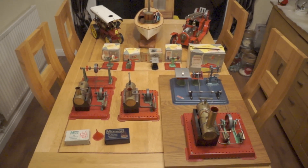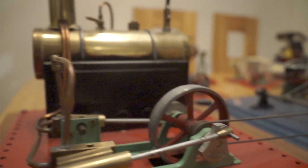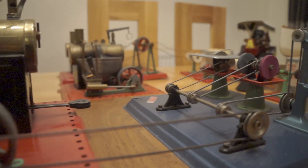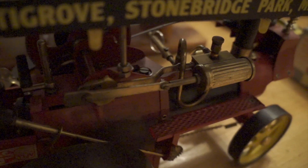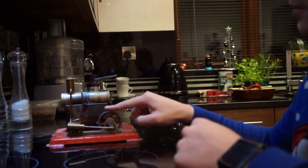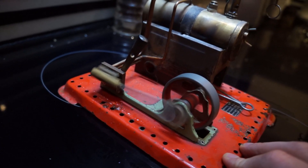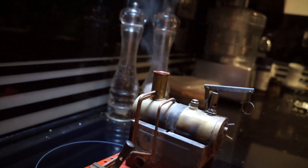Most of my basic engines work on this simple principle, though some have special movements. This engine here has dual pistons, so as one is being pushed out, the other one is being pushed back in. This showman's engine has a dual movement that aids in the smooth movement of the piston. The smaller engines have a very simple movement to them. To start the engines, you give the flywheel a flick. Steam that wasn't used to push the piston is pushed back along these pipes to the chimney — and that's where you get the chuff, chuff, chuff cloud from.